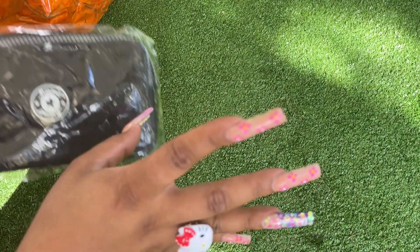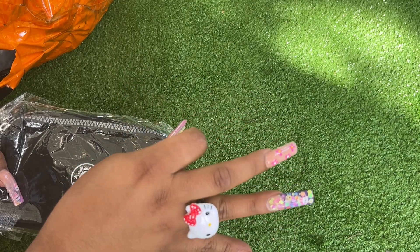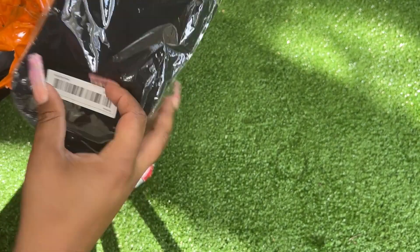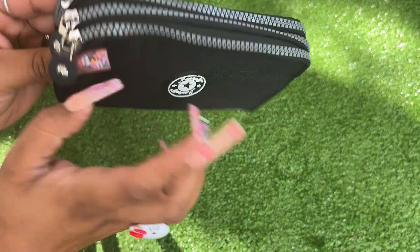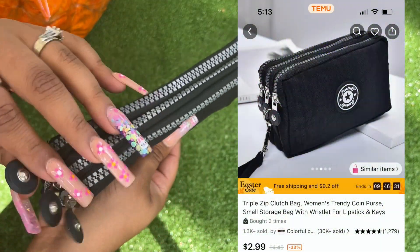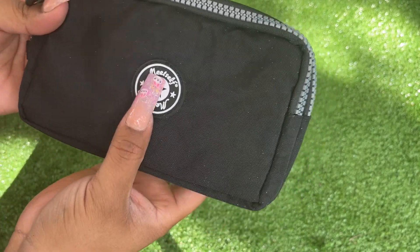The shipping took about — I ordered on the 25th and today is April 5th. And this is the same thing but it has a lot of glitter, and this is the same thing in black. I really like the quality of this bag, the zipper — it is definitely like a Kipling dupe, it's so cute.